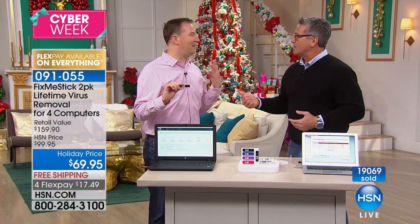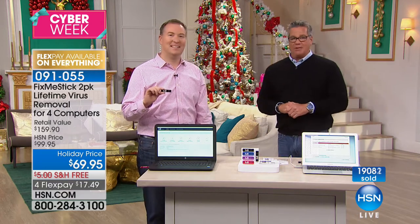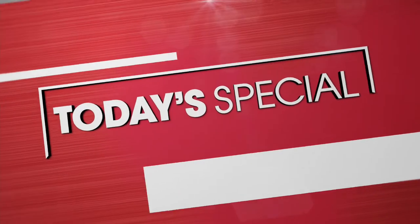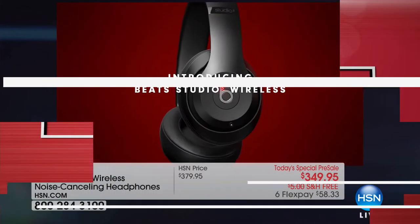Joe is coming back at 5 o'clock tonight. He's money-saving Joe — he's always saving you money. By the way, we're going to save you money on some Beats. If you want to pick those up today, they are today's special pre-sale — $3.49 on the Six Flex, or if you've got an HSN credit card, finance them over a year for just over $29. You've never listened to music until you've listened to it with the Beats headphones.